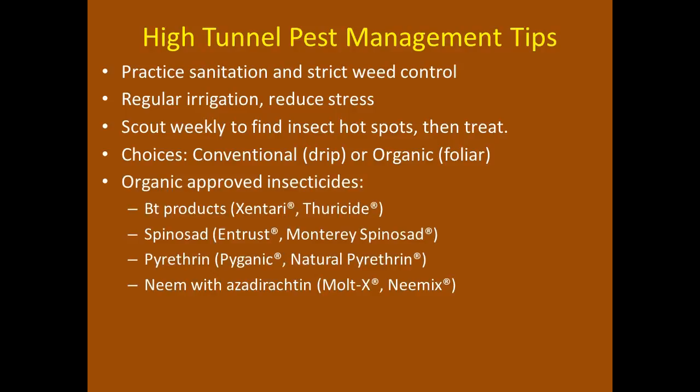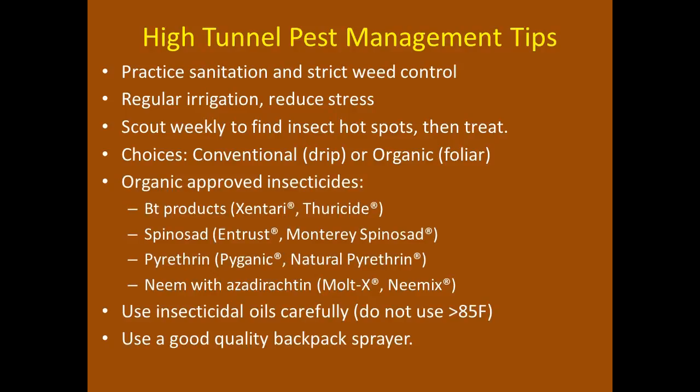A few more pest management tips for high tunnels, reiterating what we've talked about: practice sanitation, strict weed control since weeds can harbor many pests, and regular irrigation to reduce plant stress. Scout weekly or daily to find hot spots before they enlarge within the high tunnel. When you do find a problem, maybe even keep treatment down to just those hot spots. Different application choices include conventional, organic, foliar, or drip irrigation.